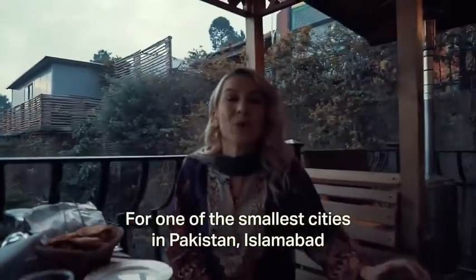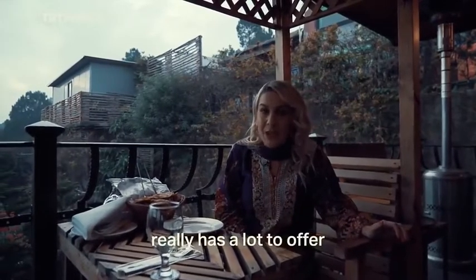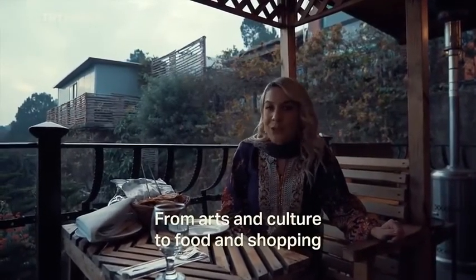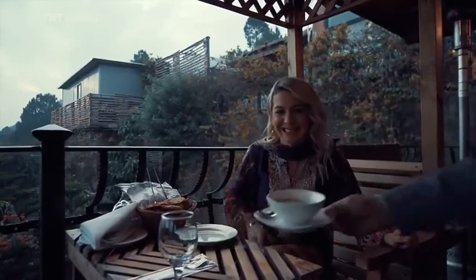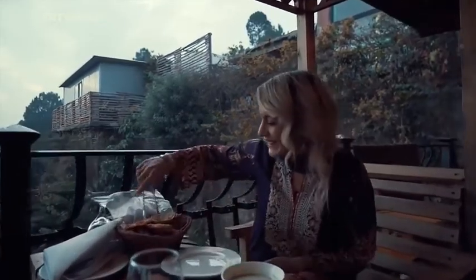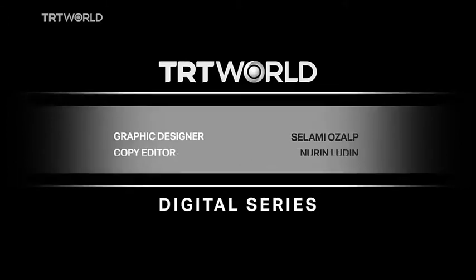The spectacular view of Islamabad's Margalla Hills lends a certain sense of serenity and majesty to the mosque. For one of the smallest cities in Pakistan, Islamabad really has a lot to offer — from arts and culture to food and shopping. Safe to say, I really enjoyed my time here. Shukriya.